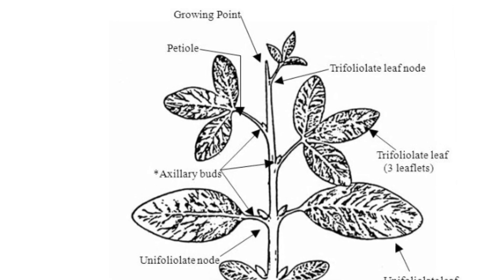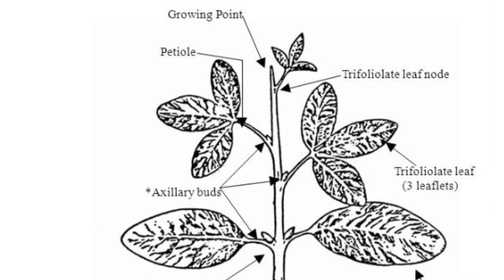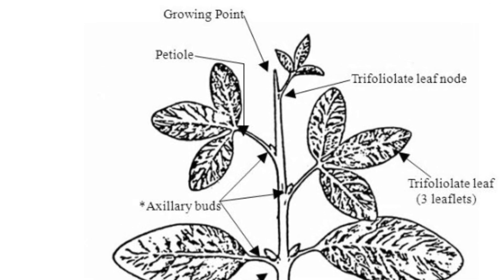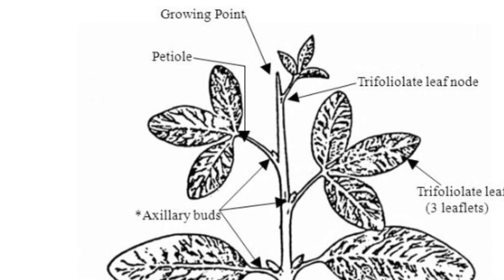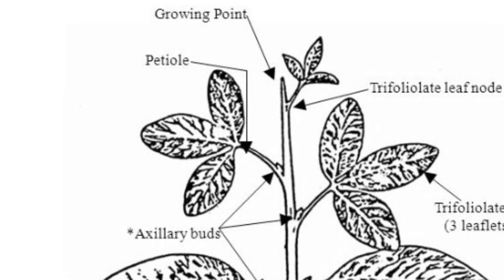The plant can recover from damage or thin stands. During the reproductive stage, the ability of soybean plants to recover from damage is not as great. And if the plant is broken off below the cotyledon node, where the lowest auxiliary buds are located, the plant will not recover.